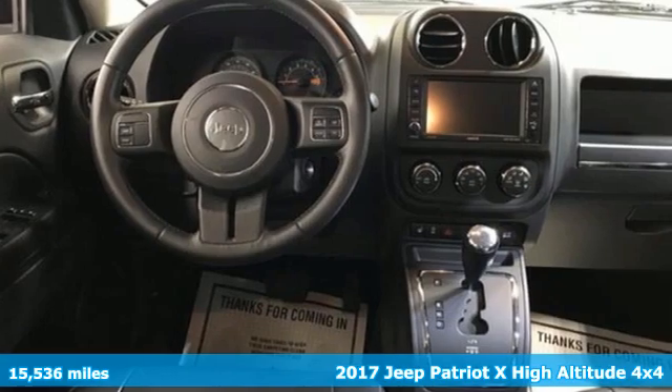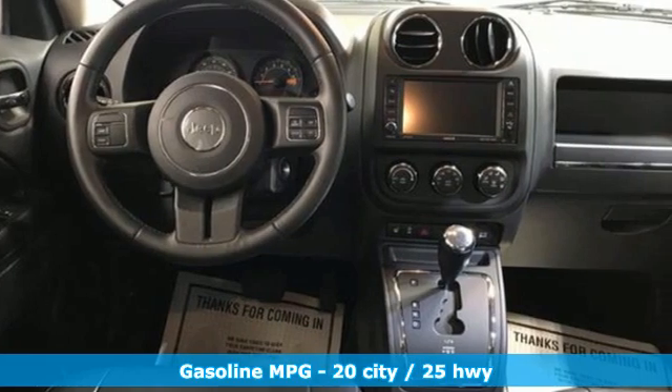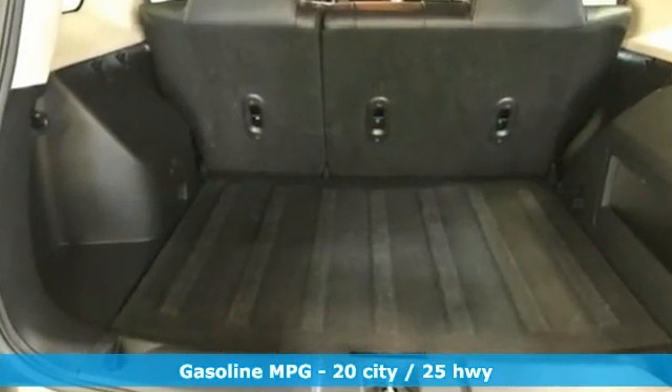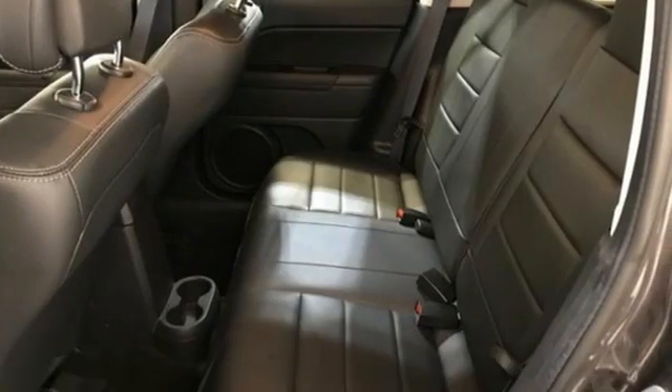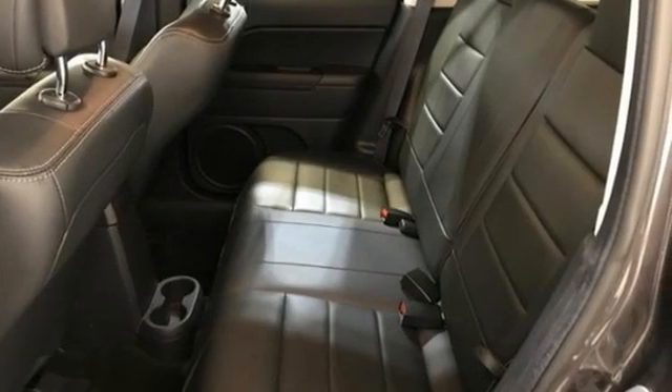It boasts an impressive list of features like these: inline four-cylinder engine, front heated leather bucket seats, integrated navigation system, and auto-dimming rear view mirror.